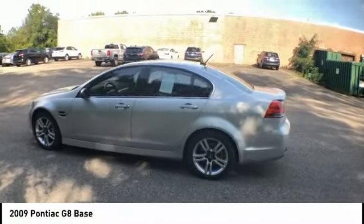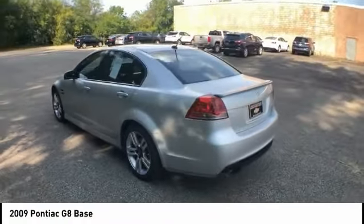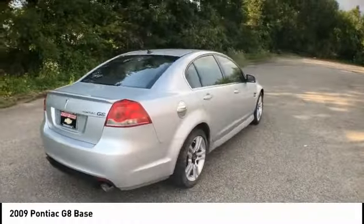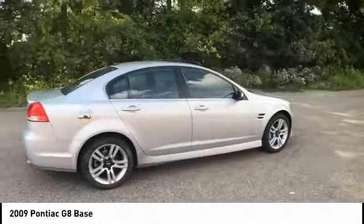Make a great choice today with the 2009 G8. This BMW-like super sedan from Pontiac offers plenty of everything for a driver looking for excitement.